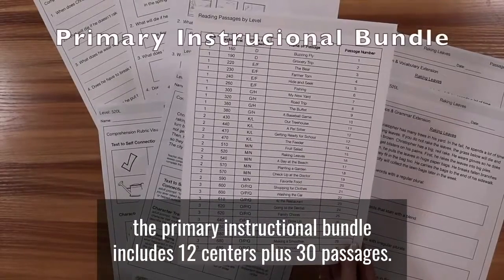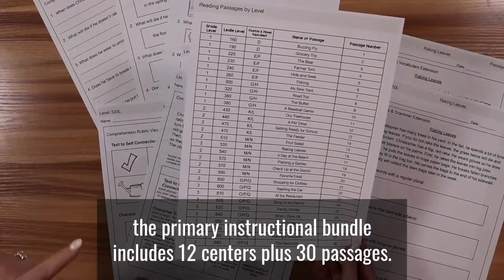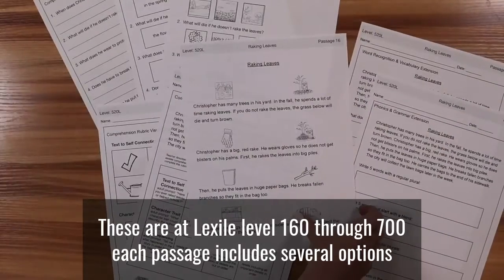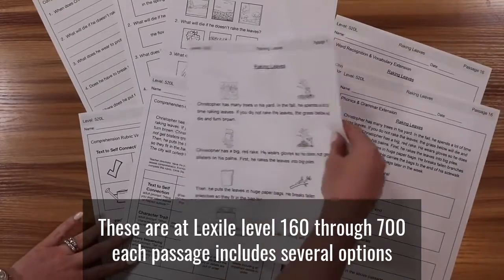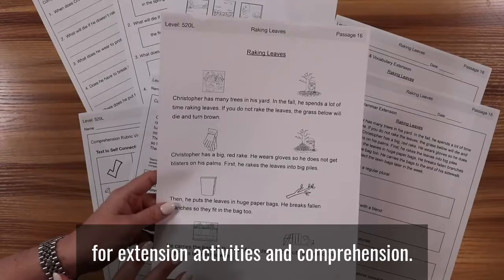The primary instructional bundle includes 12 centers plus 30 passages at Lexile level 160 through 700. Each passage includes several options for extension activities and comprehension.